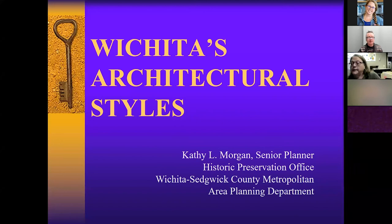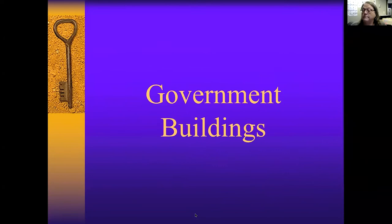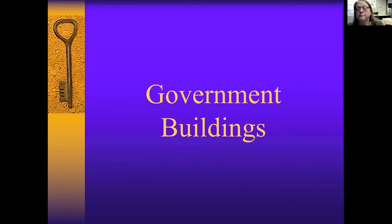I'm so glad to be with all of you this afternoon. I'm going to share my screen so that we can start this program because I have a lot of things to cover. Wichita has been a really fascinating place for me to be, because of being able to see the history of Wichita through its buildings. It's fun to look at where we started in 1870 and where we are going.